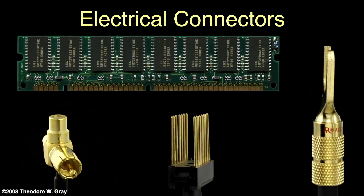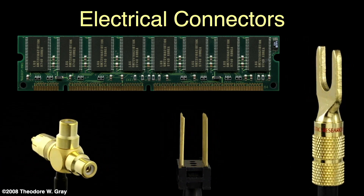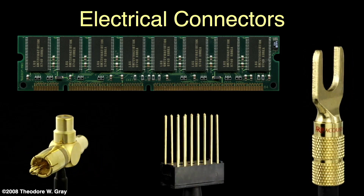Because of its electrical conductivity, electrical connectors are often plated with very thin layers of gold. You see an audio RCA-Y connector, an integrated circuit socket with its pins plated gold, and a speaker connector spade lug — probably unnecessarily plated gold — to appeal to audiophiles with money to spare.